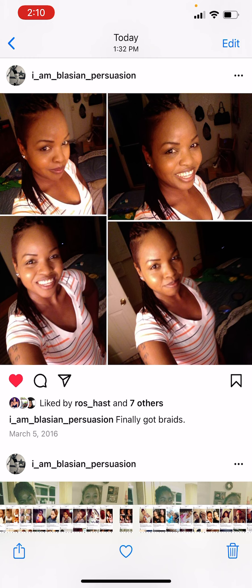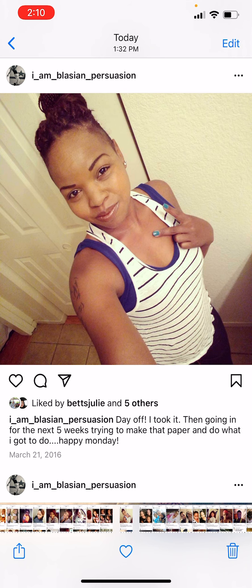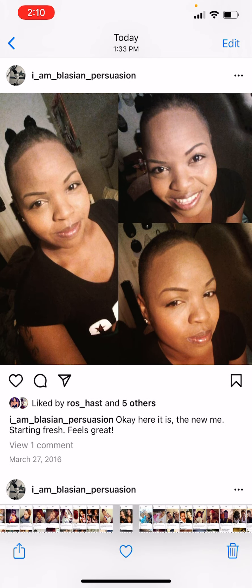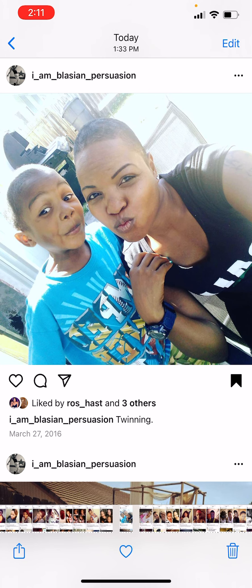That doesn't quite work out — when you take the braids out your hair is literally falling out. So first big chop, March 27th, a week after my birthday. I was taking those braids down and my hair was falling out, so I was like, 'You know what, we're starting over.' So we shaved it, and I loved it. I was twinning with my son.